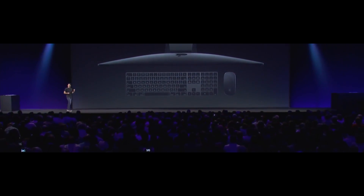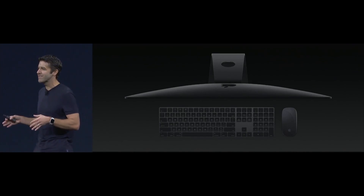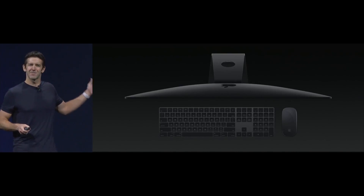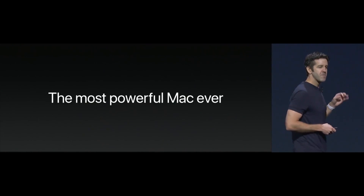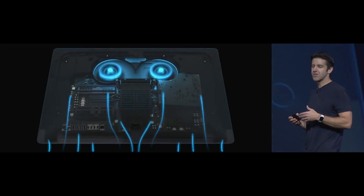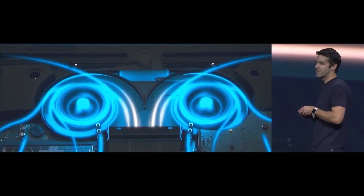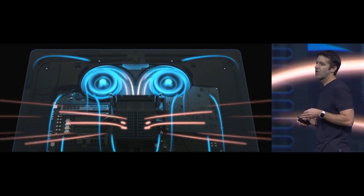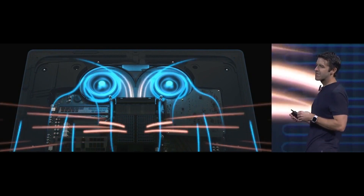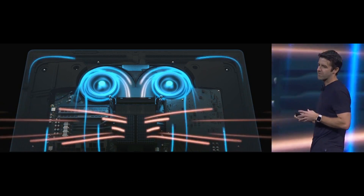That is the new iMac Pro. The first thing you'll notice is it features the same great design as our 27-inch iMac, but it's in this seriously badass space gray finish. This will be the most powerful Mac we've ever made. They came up with a really efficient dual centrifugal fan solution which generates significantly more airflow than a traditional iMac — in fact, the iMac Pro has a greater than 80% increase in cooling capacity.